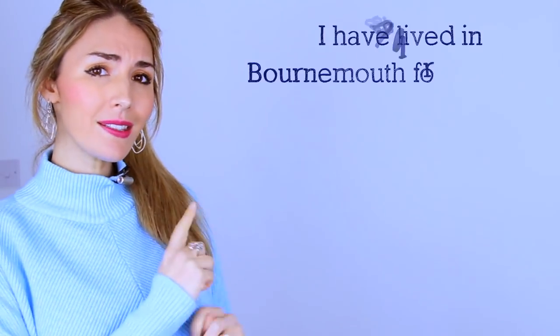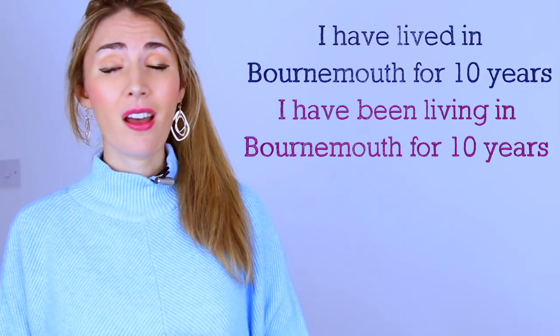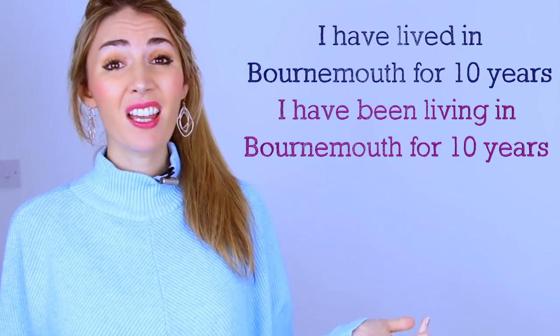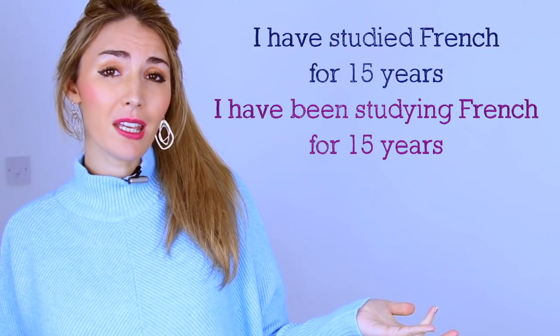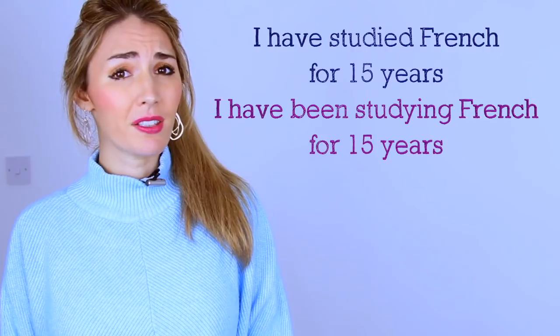Right, let's get started. In these sentences here there is actually very little difference in meaning: 'I've lived in Bournemouth for ten years' versus 'I've been living in Bournemouth for ten years' — very little difference. 'I've been studying French for 15 years' versus 'I've studied French for 15 years' — again very little difference. However, there are some areas where there really is a difference.